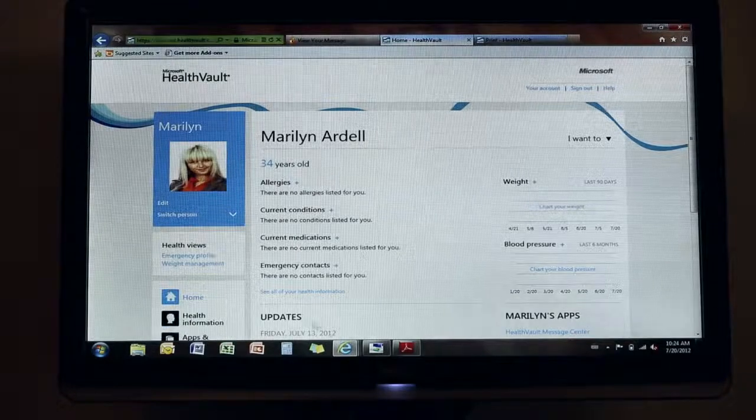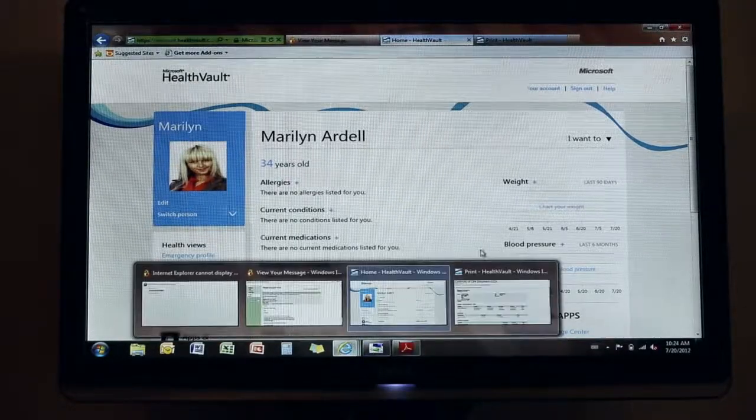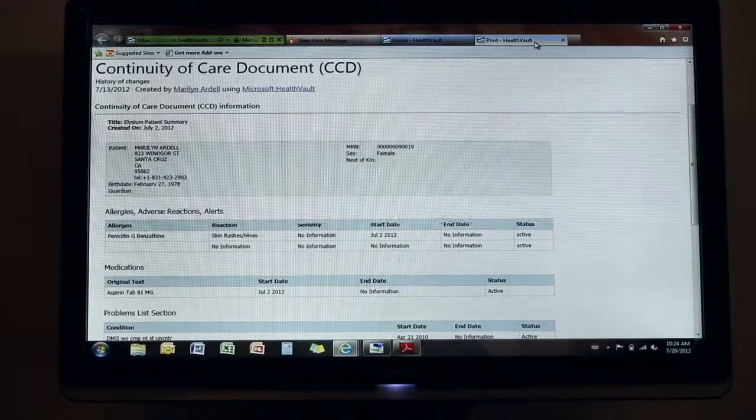We see Microsoft HealthVault and we see that she has received a discharge document, or continuity of care document, and it's inside of HealthVault. But if the doctor didn't have a relationship with the patient for HealthVault but wanted to send the document to her,